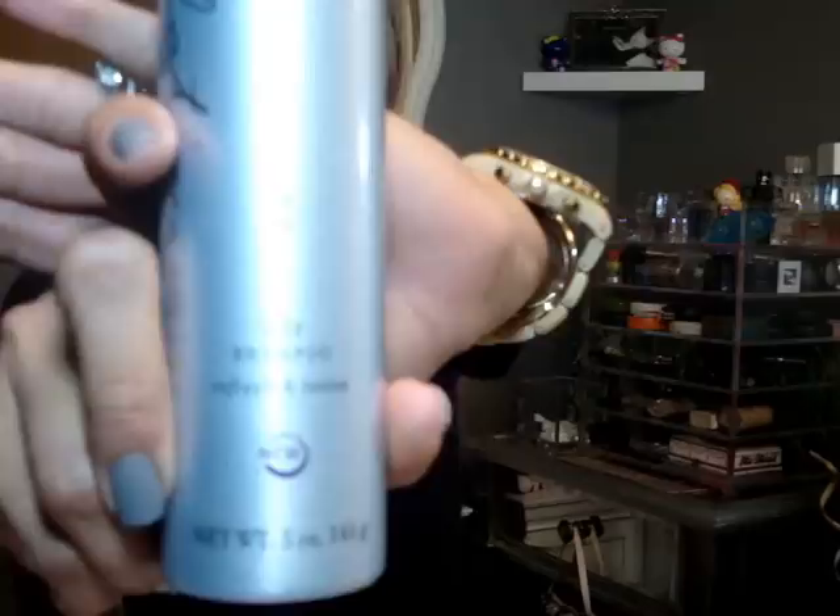My favorite dry shampoo is the Kenra Platinum Color Care Dry Shampoo Refresh and Revive. This stuff smells like coconut — it is amazing. I picked it up because of my hairdresser. She told me it's healthier to not wash your hair every single day, but my hair gets really greasy. She said on day two to spray this in your hair, work it through, straighten it, style how you normally would. It keeps my hair really nice and shiny, not dull or powdery. I love this dry shampoo.